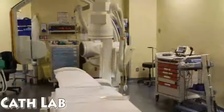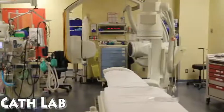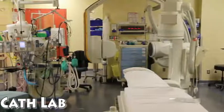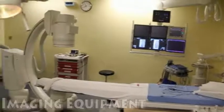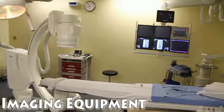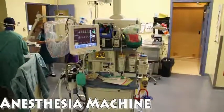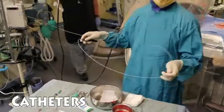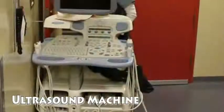Once everything is ready, you will be transferred into the catheter lab. Usually, the procedure takes about 3 to 4 hours. The equipment required for this procedure includes the imaging equipment, the electrophysiology machine, the anesthesia machine, catheters, and an ultrasound machine.